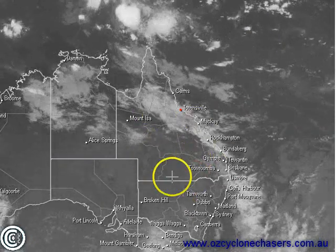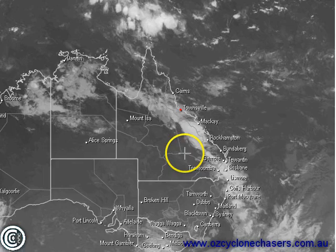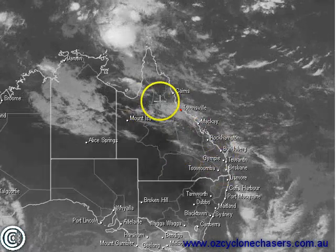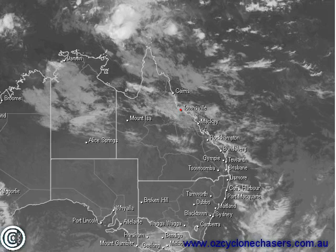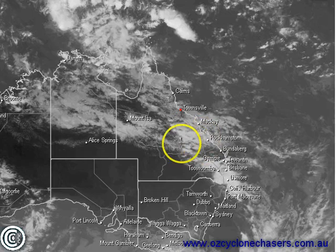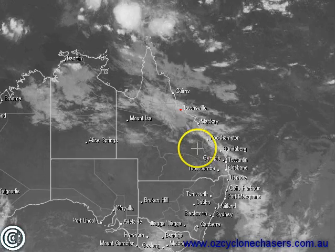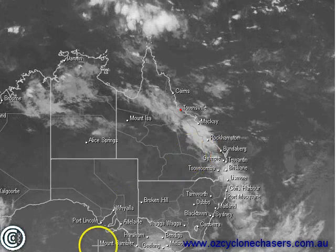Some models are hinting at a low pressure system forming over inland or eastern parts of Queensland, but that's not going to be cyclonic or tropical in nature. It is something to watch though, as activity continues to get stronger over this area over the next four to eight days. Should a low pressure system form in the surface or lower levels, we're going to see enhanced rain and enhanced storm activity anywhere to the east and south of that system. Don't be surprised if we start to see some fairly large rainfall totals if that low does form in a couple of days' time.